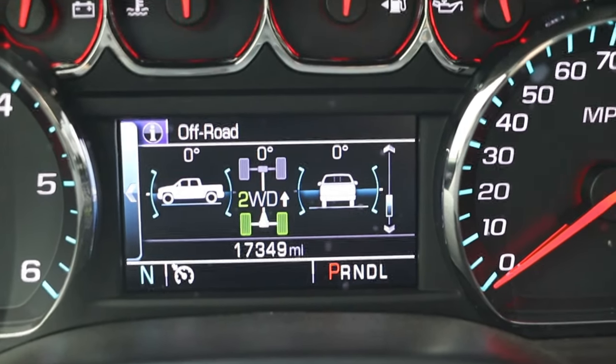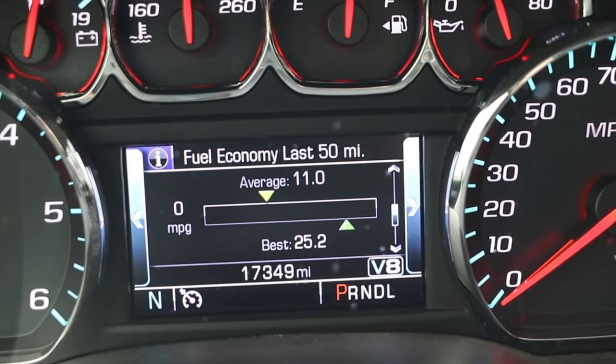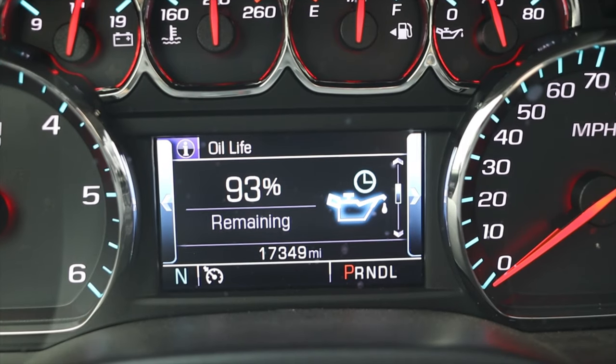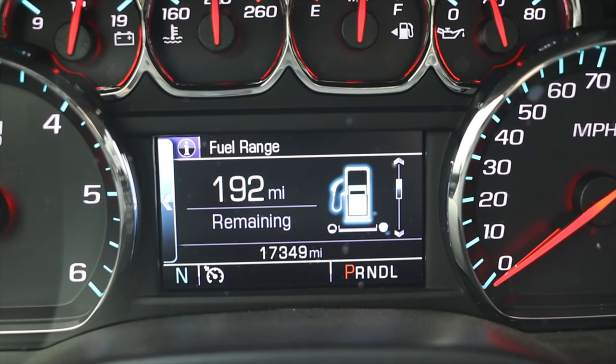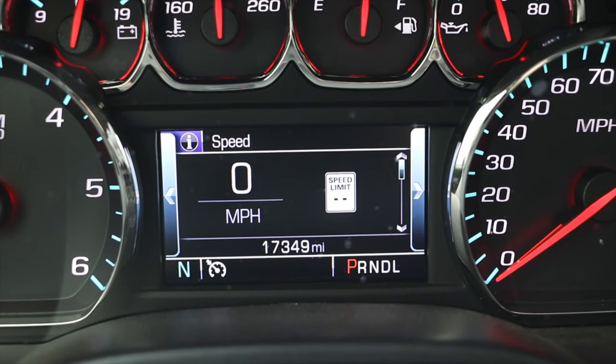Moving on with those center screens, I have transmission fluid temperature, fuel economy for the last 50 miles, tire pressure, oil life remaining, fuel range, my odometer, and a second trip odometer — then back to my speed. I love this. It feels very Cadillac; I've seen this sort of information center in a lot of Cadillacs. That's where this starts feeling like a middle ground, because really this is an up-spec Silverado that has Cadillac features, which is sort of interesting.